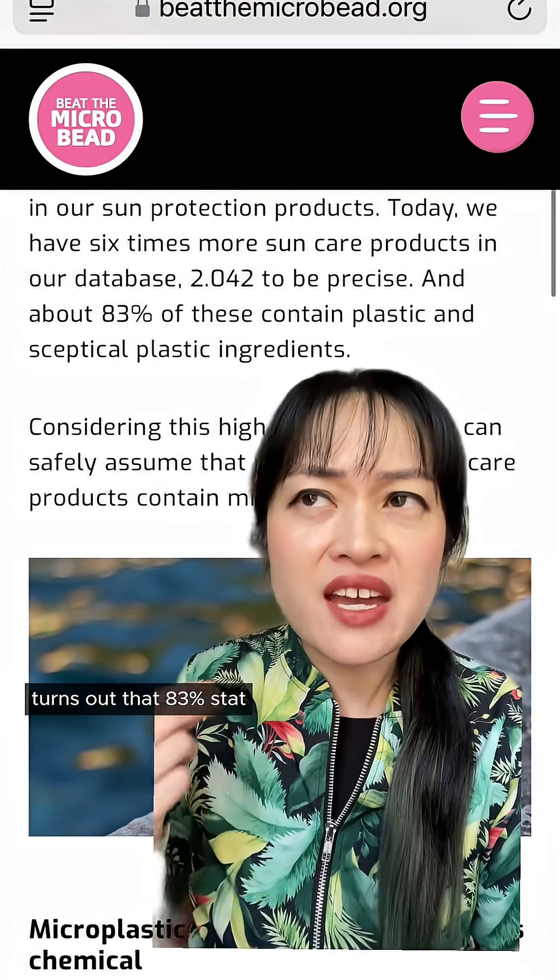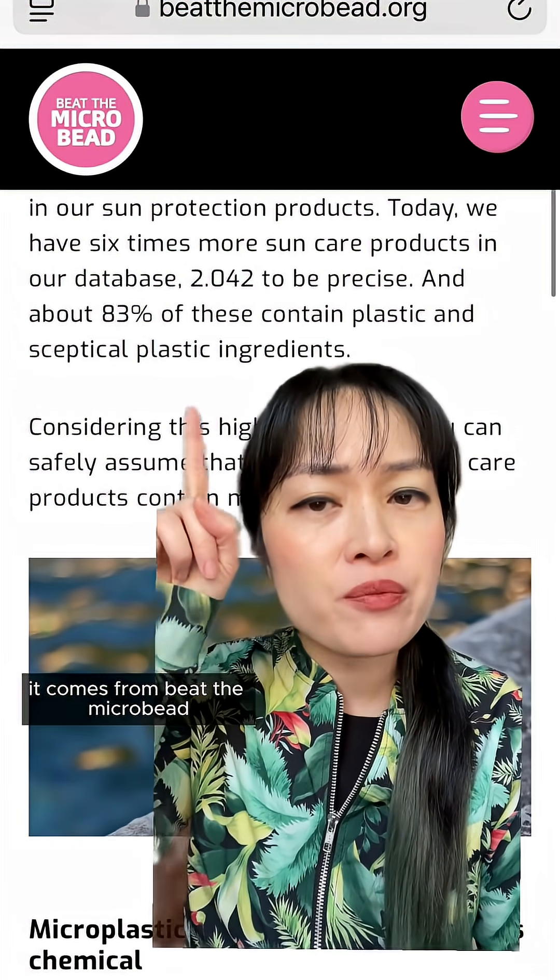Hey Kelly, how's it going? I was looking into buying some of your sunscreens so I did a bit of digging. Turns out that 83% stat — it comes from Beat the Microbead.